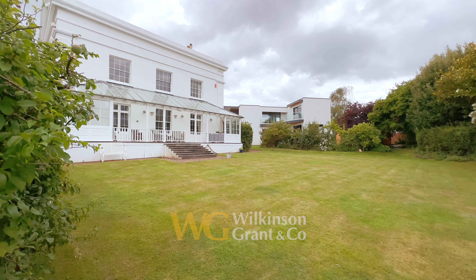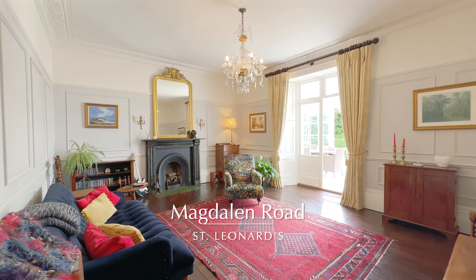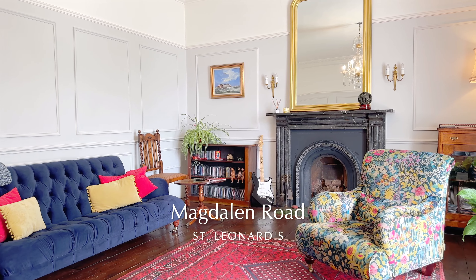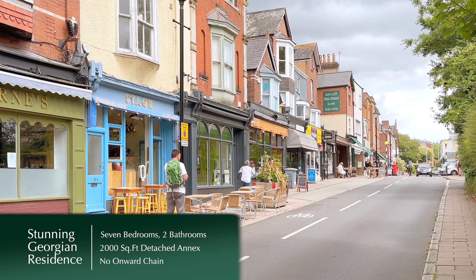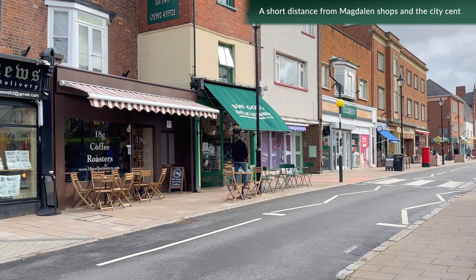This property is a stunning example of Georgian architecture, surrounded by over half an acre of beautifully established gardens, and just a short distance from Magdalene shops and the city centre.